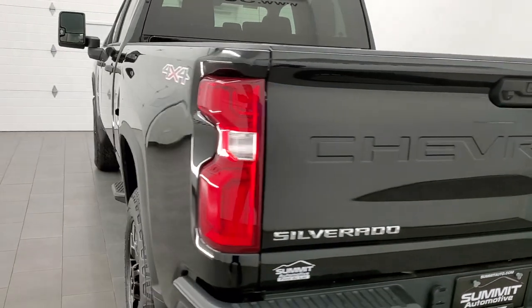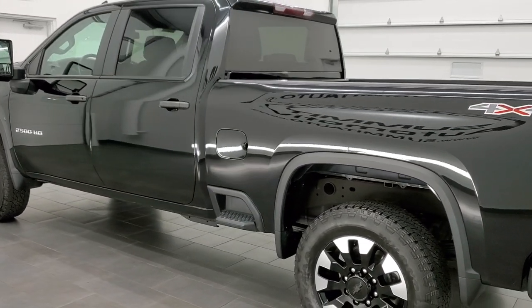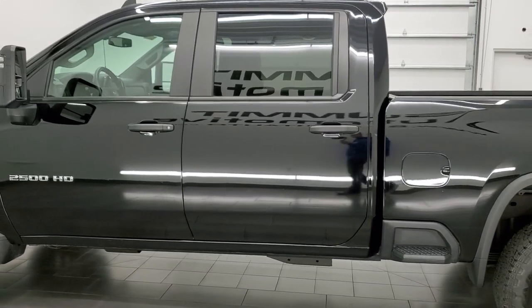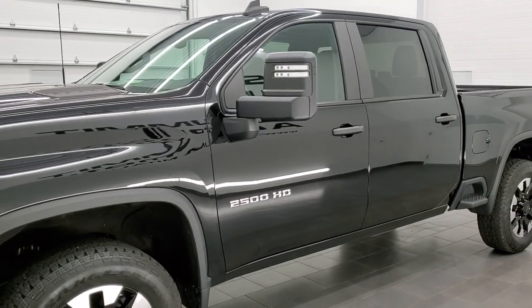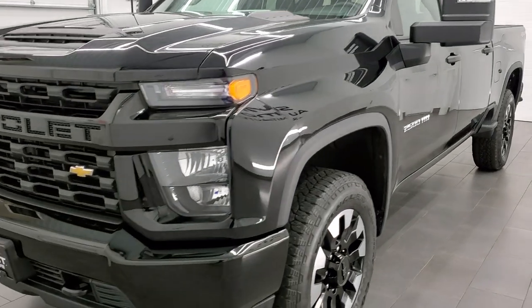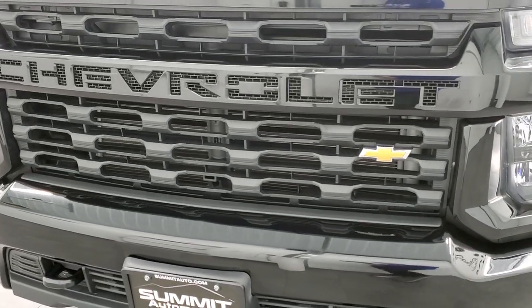This 2020 Chevy Silverado 2500 has the 6.6 liter V8 gas engine which pumps out 401 horsepower. This truck has been fully safety-inspected by our service shop per the state of Wisconsin. The inspection process includes a fresh oil and filter change, all fluids have been checked and topped off, and this truck is 100% ready to go.